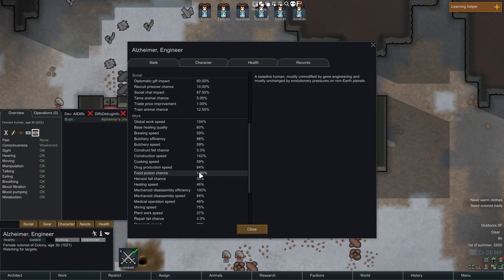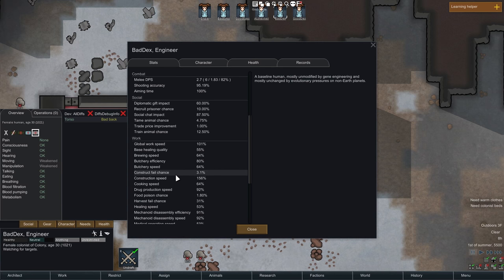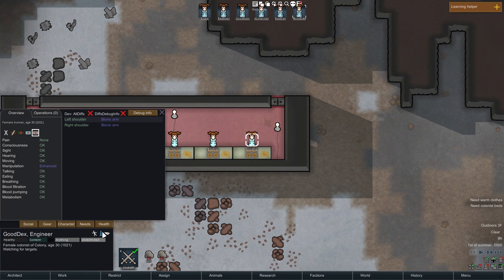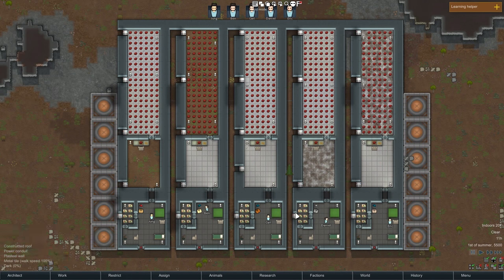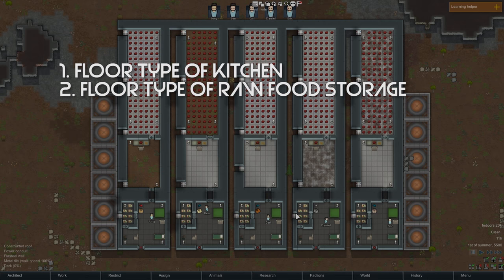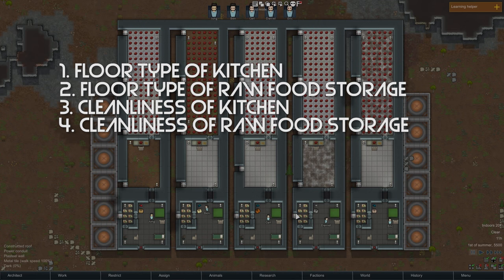That tells us the only thing that food poison chance depends on is just the cooking skill of the cook, and not on any other health issues. Health issues will affect the speed with which people are able to cook, but not the chance of food poisoning. But is the cook's food poisoning stat the only thing that's going to affect how many food-poisoned meals you get? Doing a bit of Googling, I found several hypotheses: first, that the floor type of the kitchen makes a difference; second, that the floor type of where the raw food is stored makes a difference; third, that the cleanliness of the kitchen makes a difference; fourth, that the cleanliness of where the raw food is stored makes a difference; and finally, the null hypothesis that none of that matters and only the food poisoning stat matters.